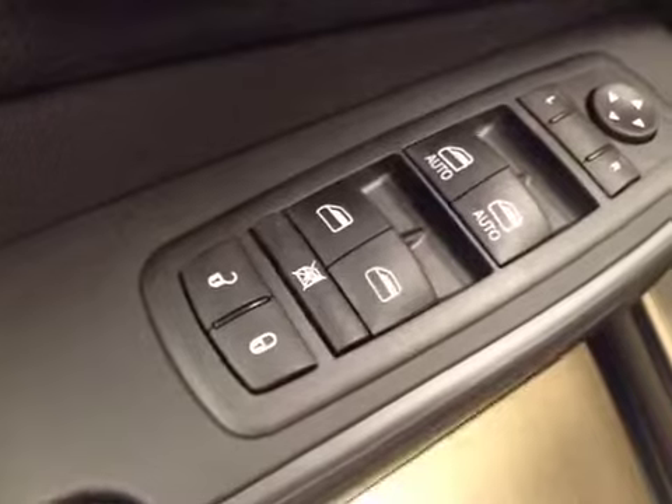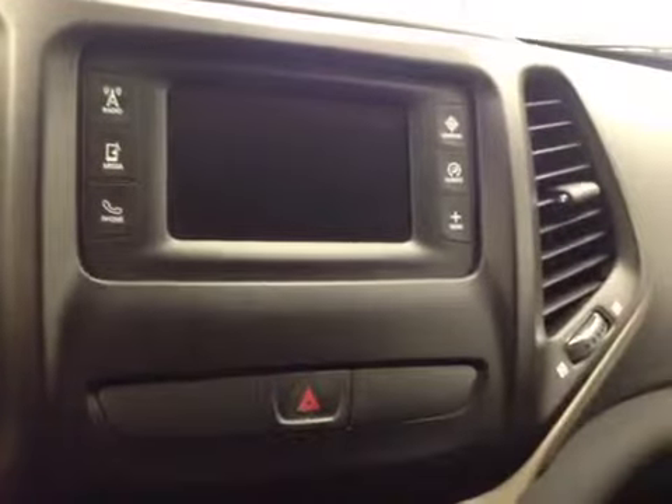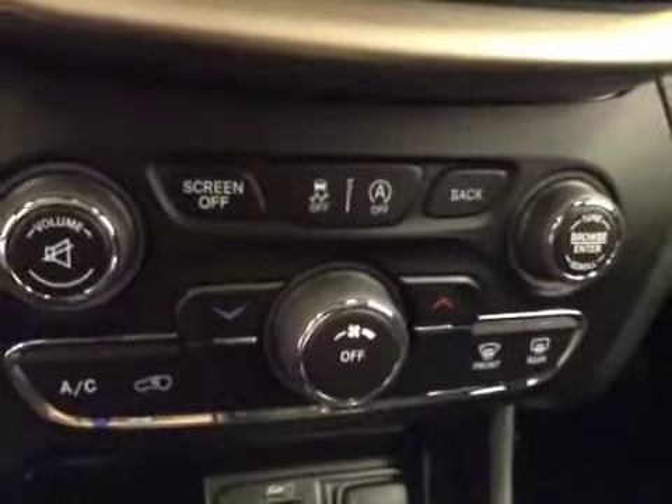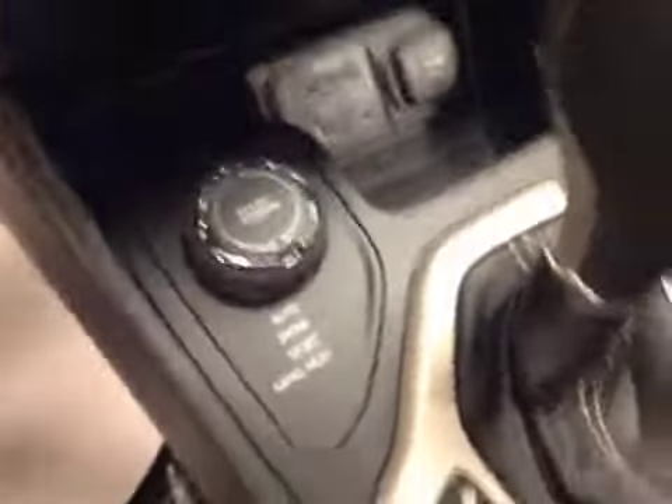Interior options: you have power locks, power windows, power mirrors, light controls, hands-free communication, cruise control, touchscreen, AM-FM radio with auxiliary USB and hard drive capabilities, traction controls, climate controls, media connection, and four-wheel drive controls.